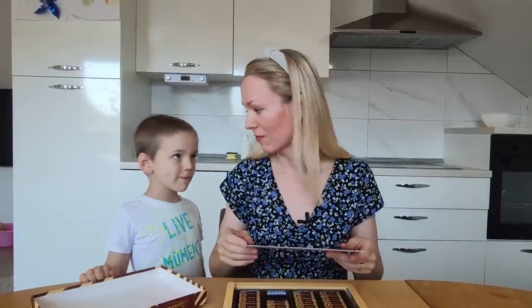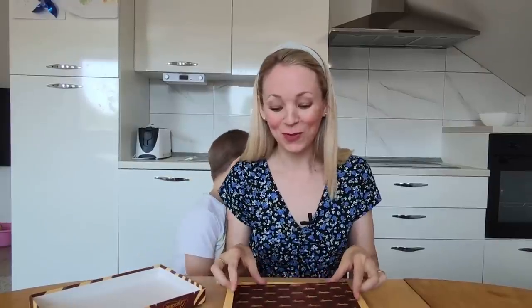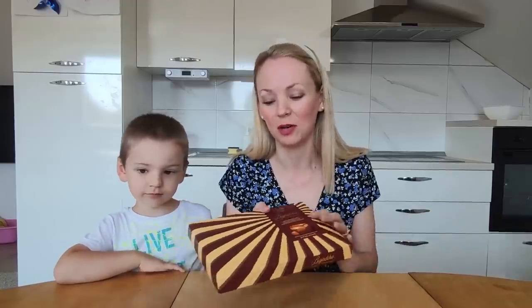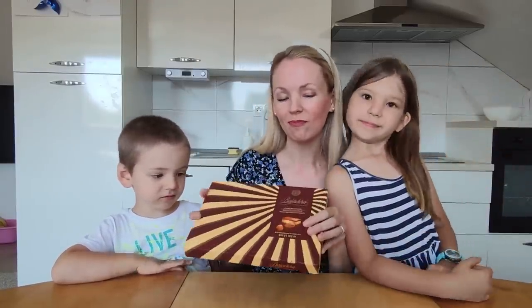So if you want to give somebody a gift for going to their house or something, Bayadera is a very popular thing to give as a gift. So, box of chocolates — there's Bayadera.